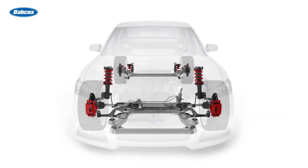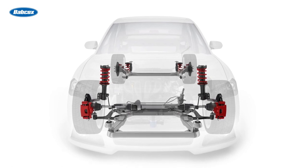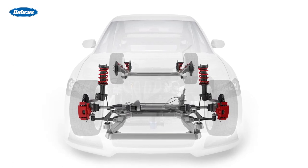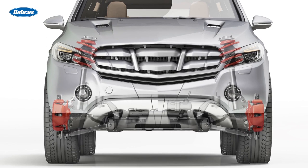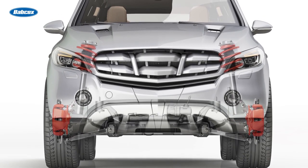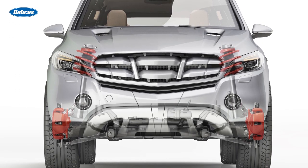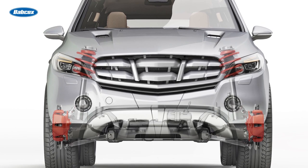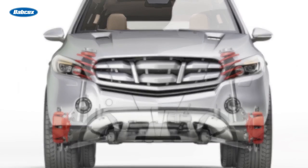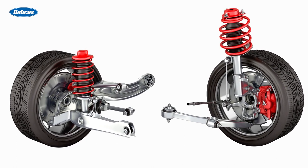In a previous video, we talked about taking a four-corner approach to selling shocks and struts, and how this applies to mixing brands. If a customer puts a complete strut assembly from brand A on the front of the vehicle and shocks from brand B on the rear, they might not be satisfied with the ride, because various brands are known for having distinct ride characteristics. Some brands of shocks and struts might have a stiffer ride, while others might have a softer ride.